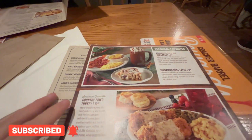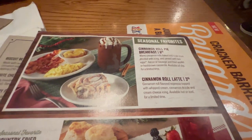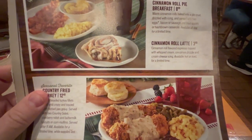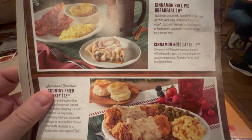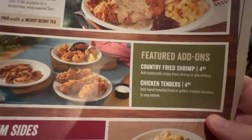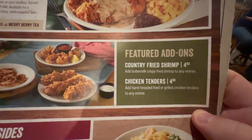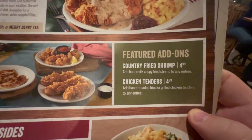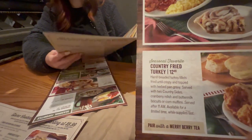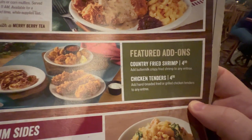They did not have my Mary Berry tea, so I've decided to go with the cinnamon roll latte, which is cinnamon flavored espresso topped with whipped cream, cinnamon drizzle, and cream cheese icing. They also have feature add-ons — you can get country fried shrimp for $4.99 or chicken tenders. So if country fried turkey is not enough bird for you, you can add on some chicken tenders also.